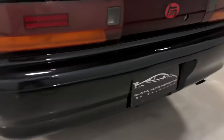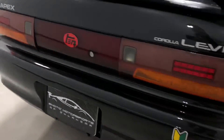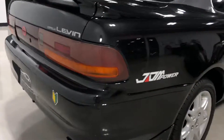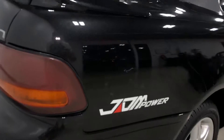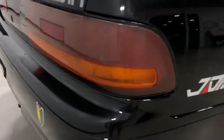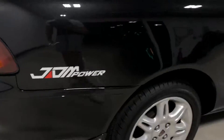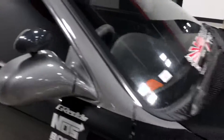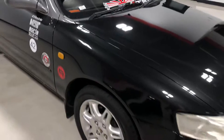It has a couple of imperfections in the body, but overall for being a 27-year-old car, it's in pretty good shape. It has a little condensation in the tail light right there, and some repairs right there.